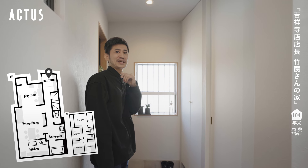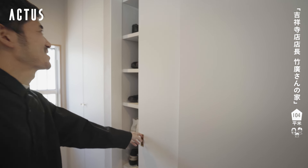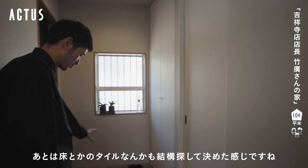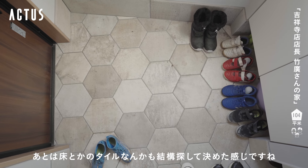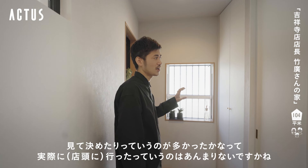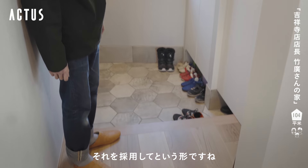I bought a lot of shoes and my own home. I'm going to go to the house for the renovation.